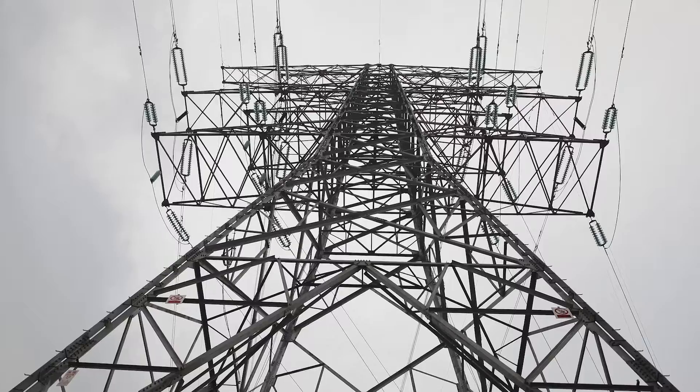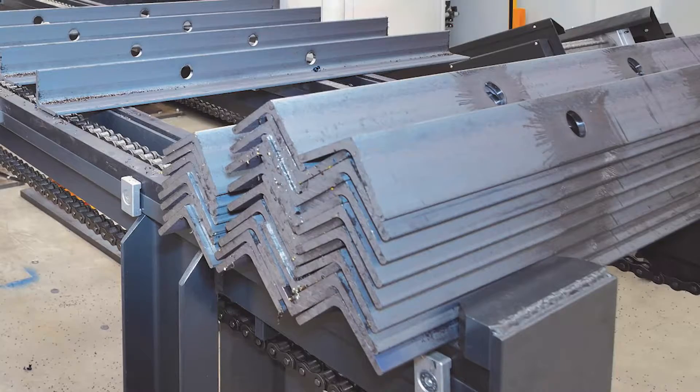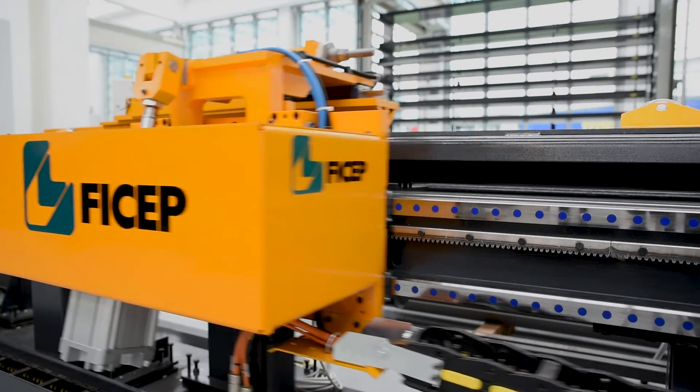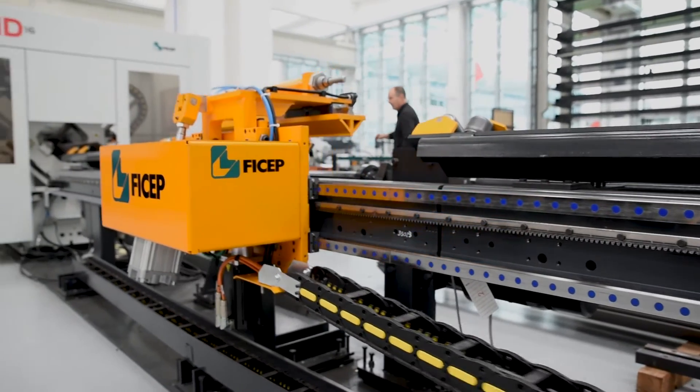The cross bracing of towers generally consists of holes at each end and the middle. This hole pattern configuration requires long moves between each group of holes. The FCHEP XP series angle lines excel in this area with their rapid acceleration and deceleration rates and their fast positioning speeds.